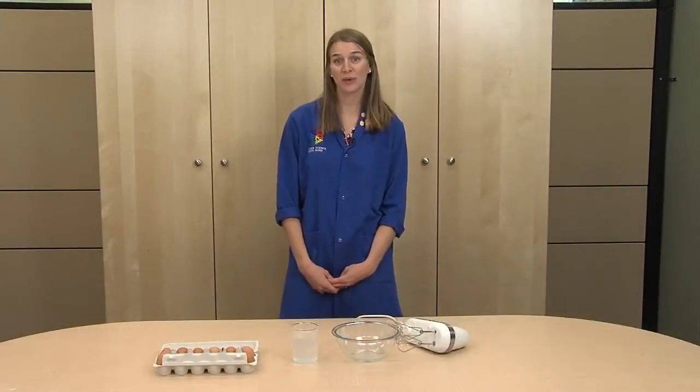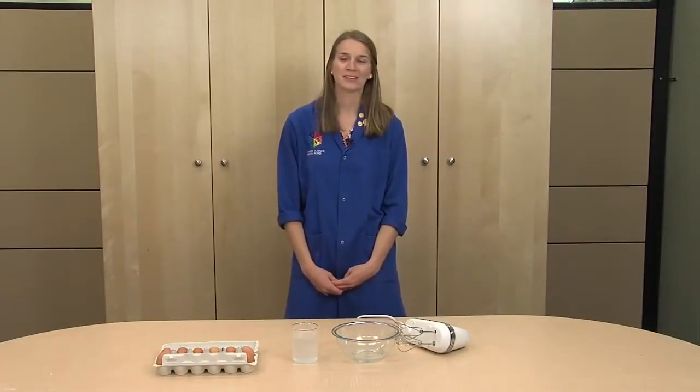Eggs and egg whites are a delicious part of many popular desserts, such as meringue. When egg whites foam up, it looks just like magic, but it's actually science.